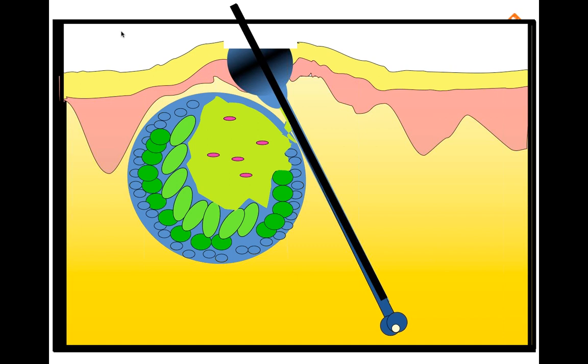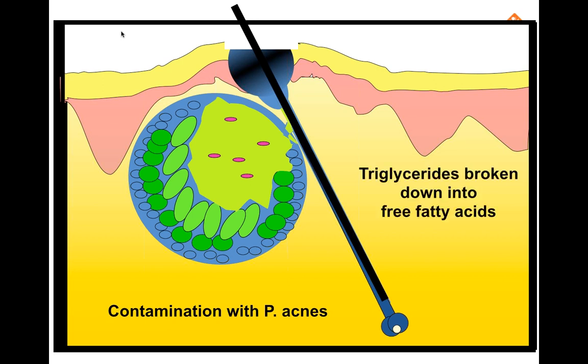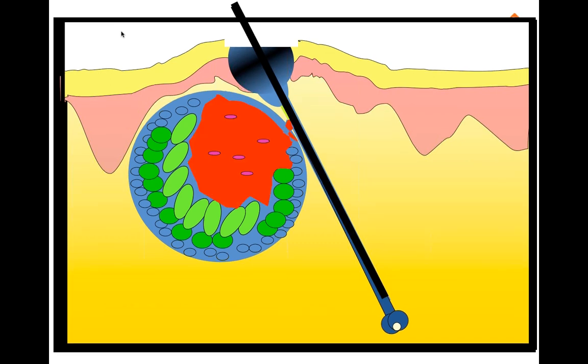The comedone is hardened and waxy, stuck to the side walls of the follicle, so sebum produced in the sebaceous gland cannot reach the surface and starts to build up, showing as a nodule. Sebum provides a growth medium for Propionibacterium acnes, an anaerobic bacterium that is a normal component of skin bacteria. Microcomedones provide an anaerobic, lipid-rich environment that allows these bacteria to thrive. They utilize triglycerides as a nutrient source by hydrolyzing them into free fatty acids and glycerol. As P. acnes proliferate, inflammation develops.